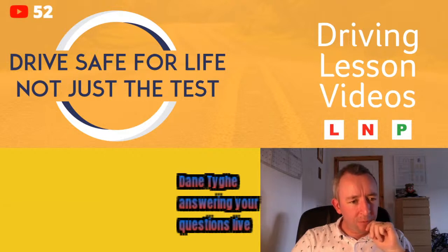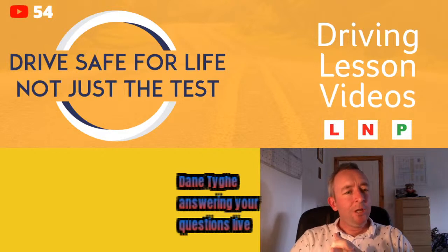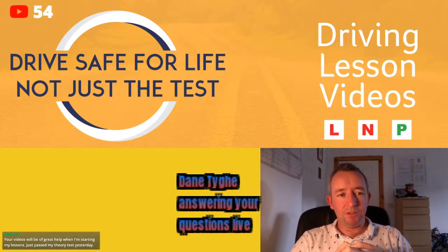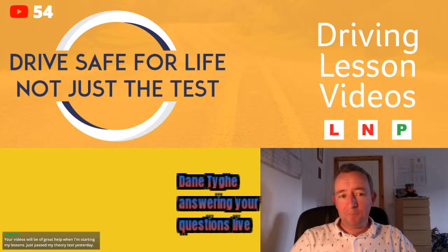Darren Robinson asks: he passed his test last week — can he drive unaccompanied while the licence is in the post? In reality, a guard might be flexible, but the answer is no — you cannot drive unaccompanied until your full licence arrives in the post and you have it in your hand. Congratulations Darren on passing your test — it's a great feeling!